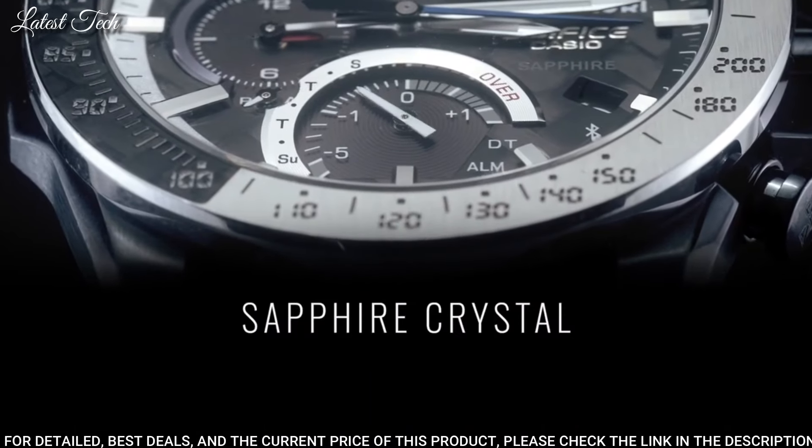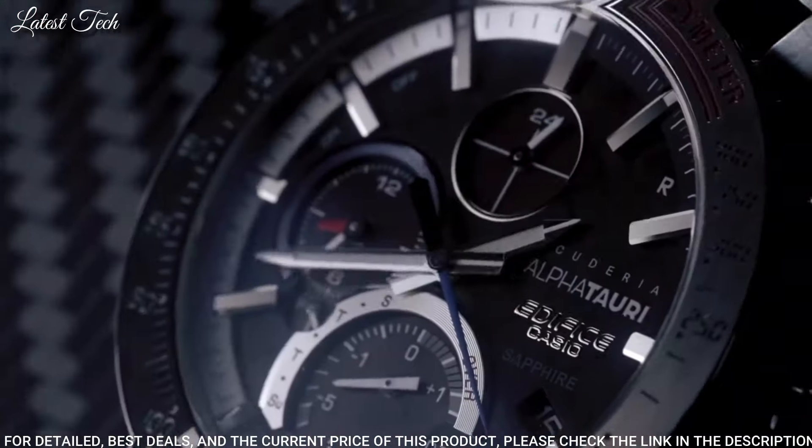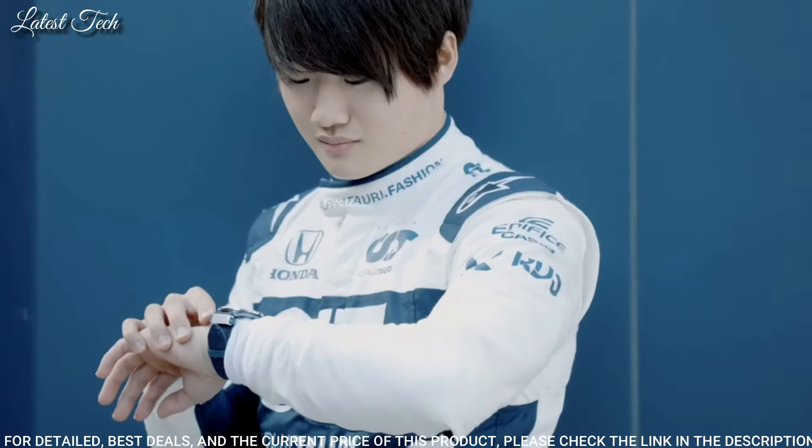The following features are equipped: Bluetooth, dual time, chronograph, alarm, date, day, perpetual calendar.